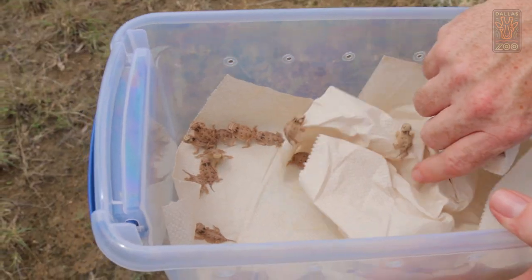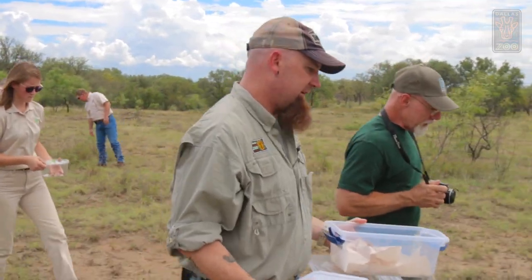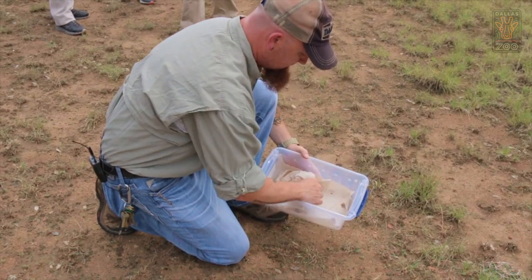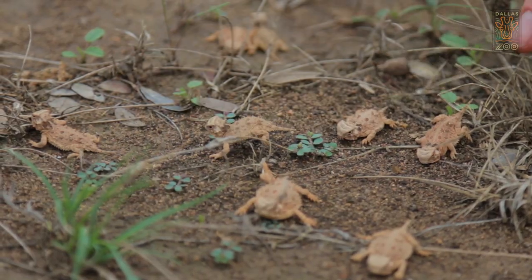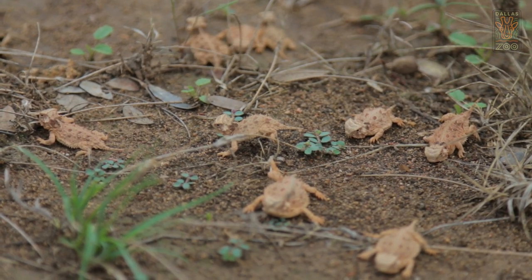Today, releasing animals has definitely been the highlight of the whole project. Oh, these guys are eating. Good job. Look at that guy — he's out of here.